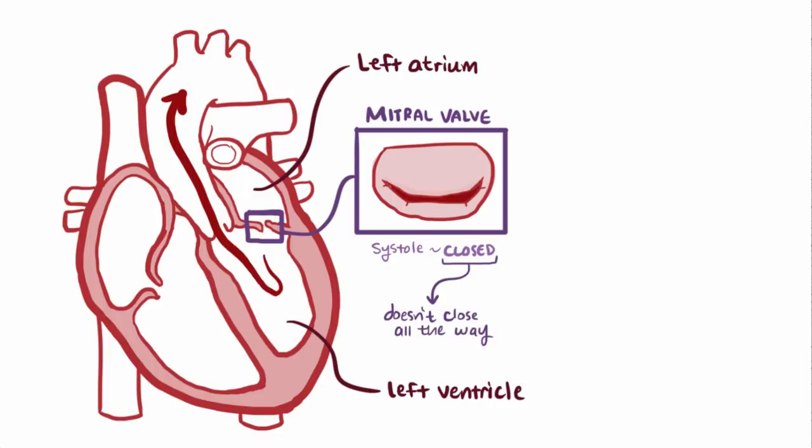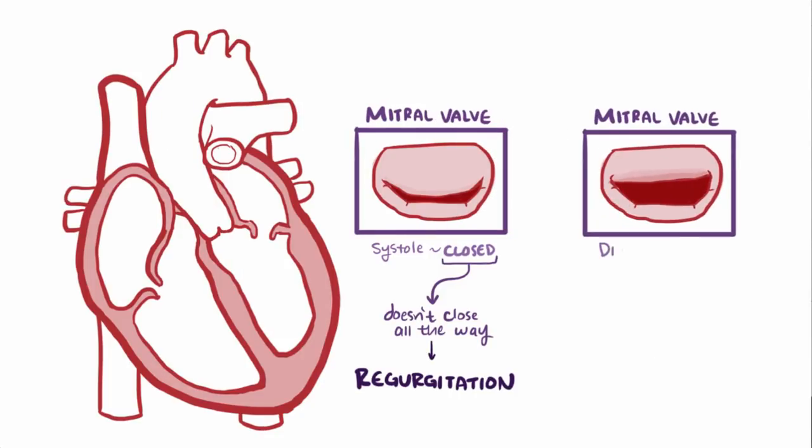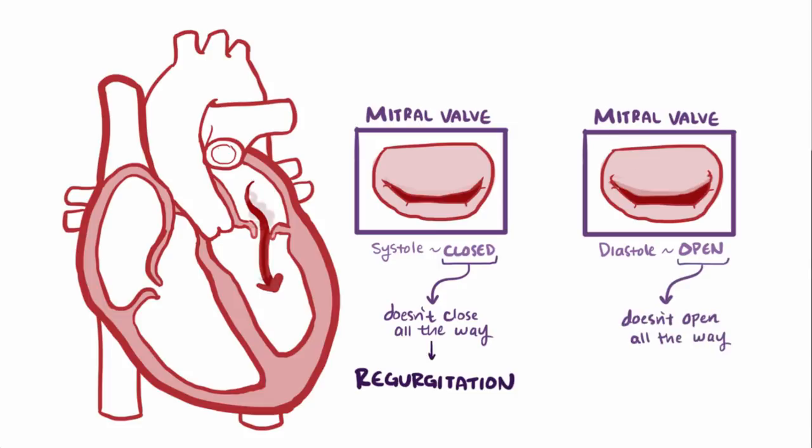If the mitral valve doesn't shut all the way, blood can leak back into the left atrium, called mitral valve regurgitation. During diastole, the mitral valve opens and lets blood fill into the ventricle. If the mitral valve doesn't open enough, it gets harder to fill the left ventricle, called mitral valve stenosis.